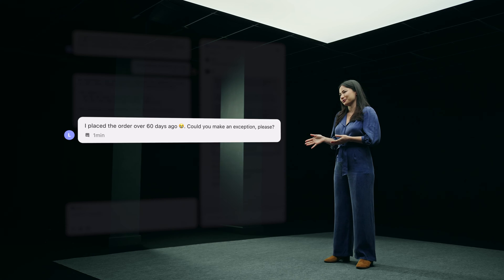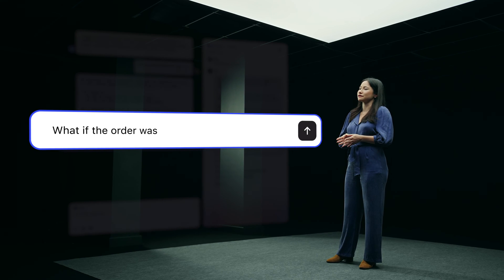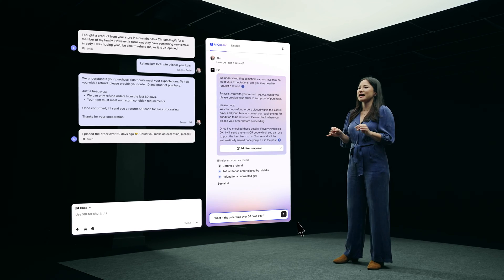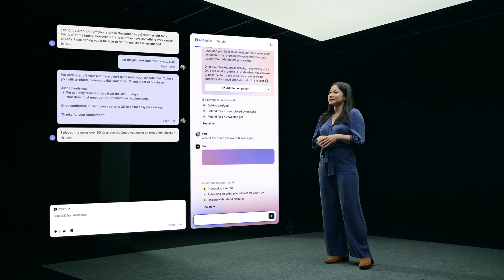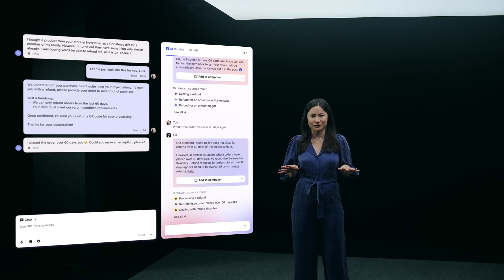Now, what happens if the customer has a follow-up question? It looks like they're hoping to get an exception for their refund. Let's follow up with Fin and ask: what if the order was over 60 days ago? Fin is always contextually aware, so if you need to ask a follow-up question, Fin will provide an answer based on the previous question asked. Fin immediately gets to work again synthesizing all of the most relevant sources to answer this question.